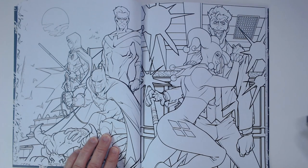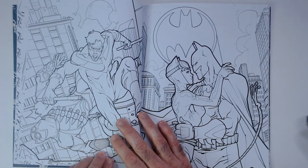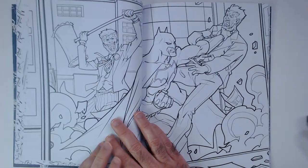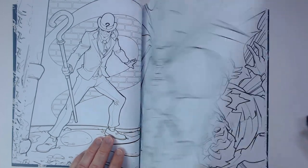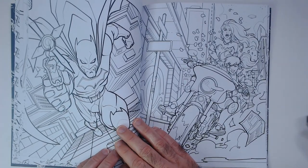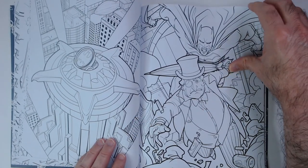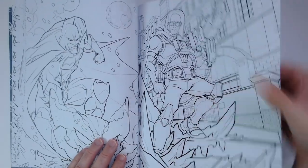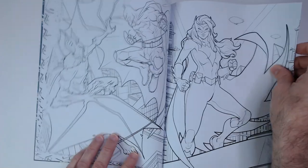That would be Jason Todd. Not sure who that is offhand. Some nice art — Riddler, angry Batman, Penguin, Two-Face, Mr. Freeze, Harley Quinn, Man-Bat.